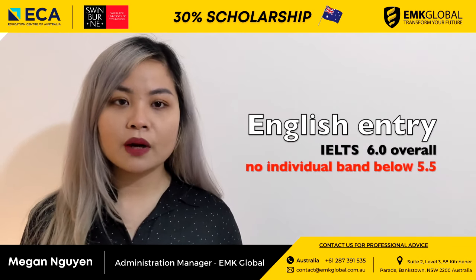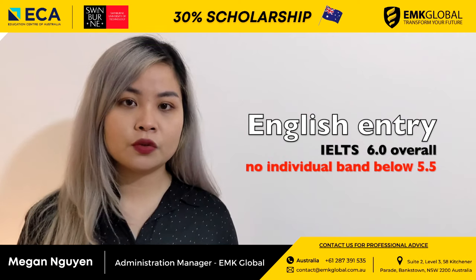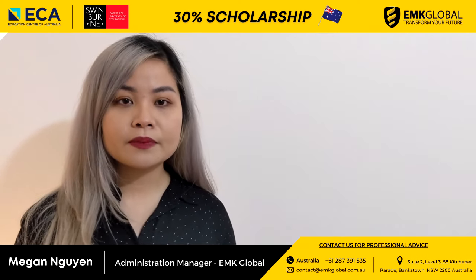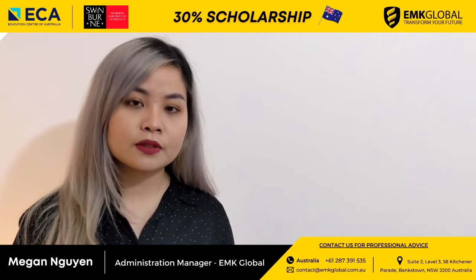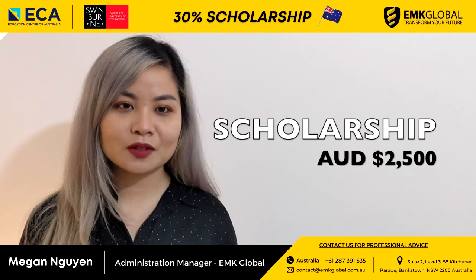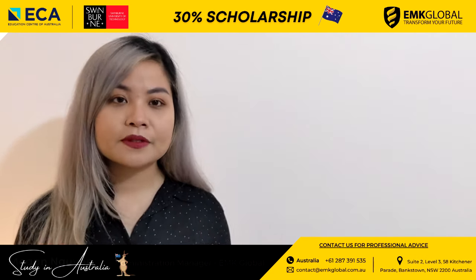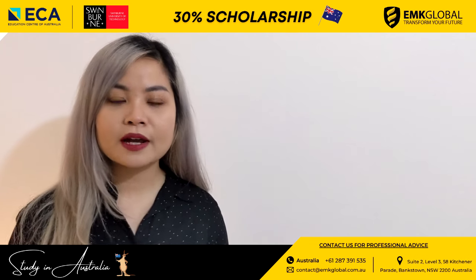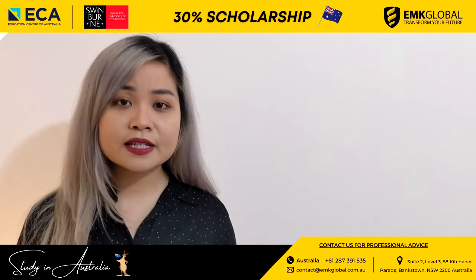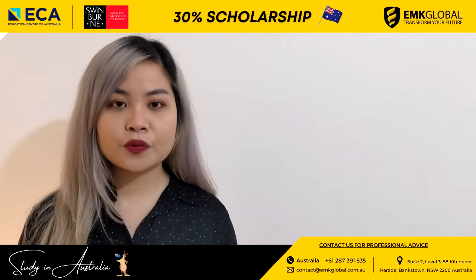The tuition fee is $13,960 for 2021. The English entry requirement is IELTS overall 6.0 with no individual band below 5.5. A scholarship is available for eligible students — a fixed scholarship amount of $2,500 per year of course fees for a maximum of 2 years. After successfully completing this program, you will be offered guaranteed entry to the first year of the Master of Information Technology at Swinburne Sydney.